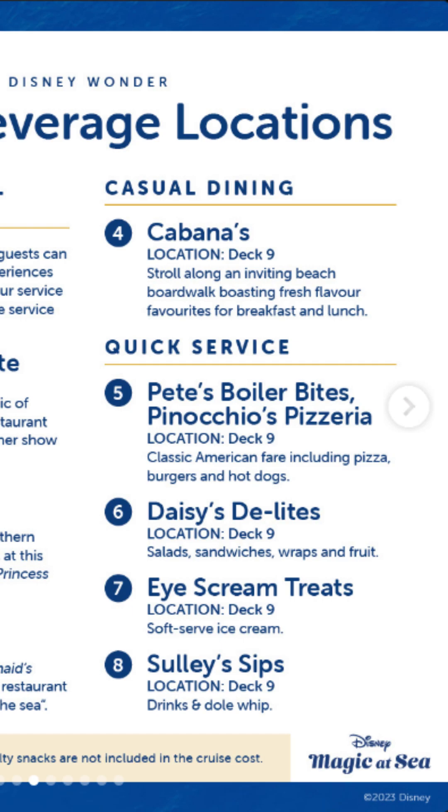There's the extra option of Palo, their fine dining restaurant — that's an extra charge. For quick service, we have Pete's Boiler Bites, Pinocchio's Pizzeria on deck nine, Daisy's Delights with sandwiches, salads, wraps and fruits, and ice cream treats with soft serve. If you look online you'll see a familiar face who's the proprietor of that ice cream — Monsters Inc, anyone? And Sully's Sips on deck nine for drinks and Dole Whip.